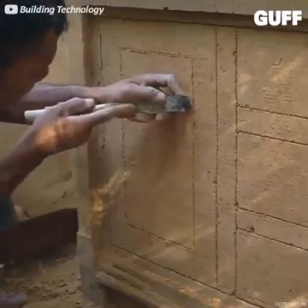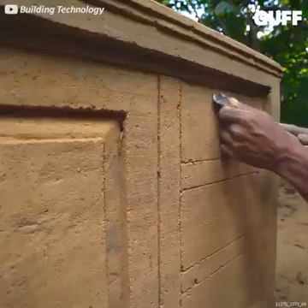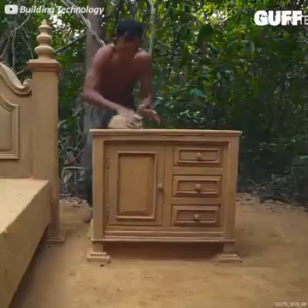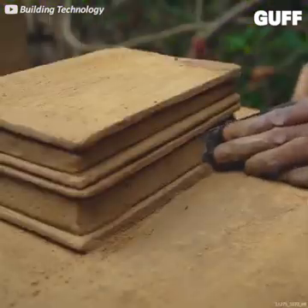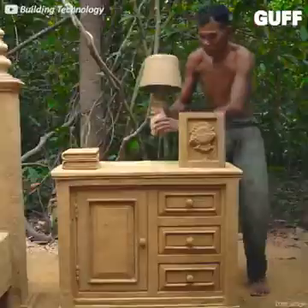Then that clay and sand mixture is caked on and smoothed out before the details are delicately carved in. That looks so real you'd think you could reach over to that drawer and open one of them — or maybe open a page in that book.